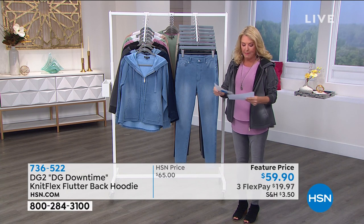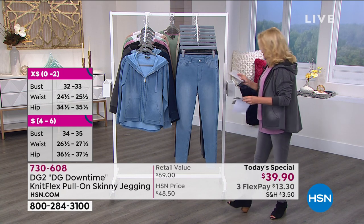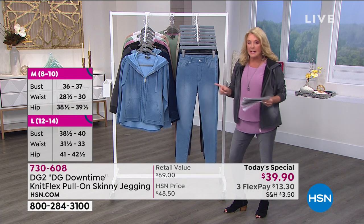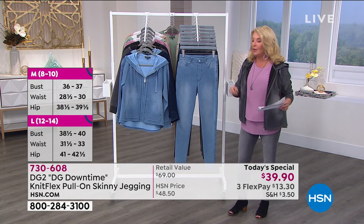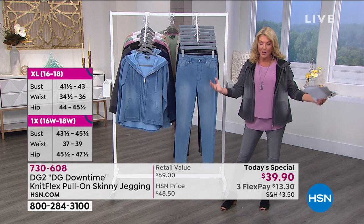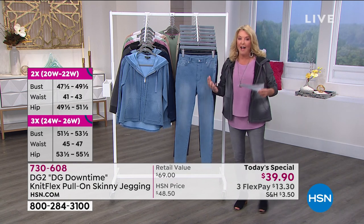In terms of the pants, we're going to have all the sizes available. We have petite, average, and tall lengths. This does go double extra small through 5X. We've expanded our sizes — we want to be super inclusive, so double extra small through 5X.